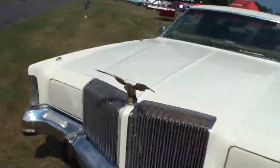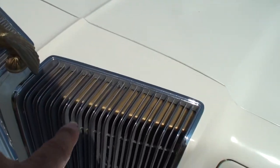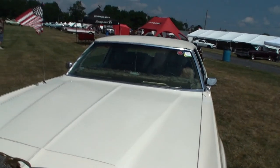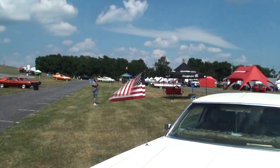Definitely a guy who's enjoying his car and having some fun, and might I add you've got some nice touches — gold in here, gold with the Eagles, gold here, the gold trim, the gold Chrysler. Well played, along with the mink interior and the American flag.